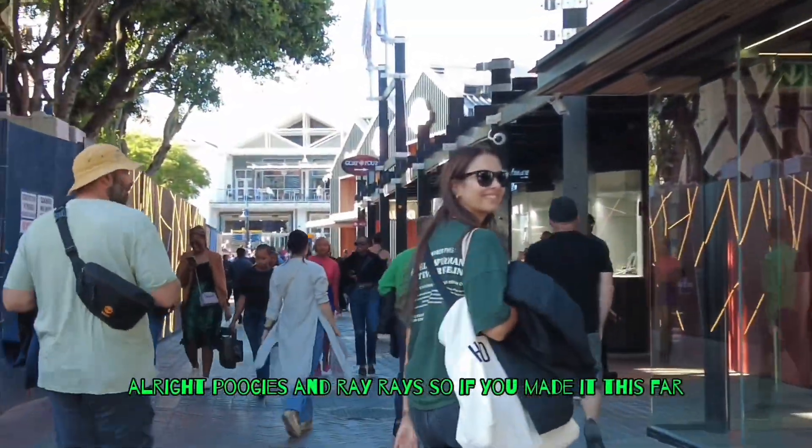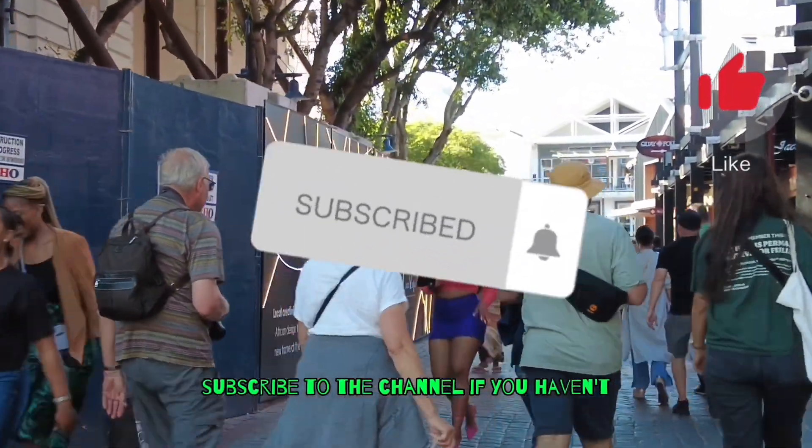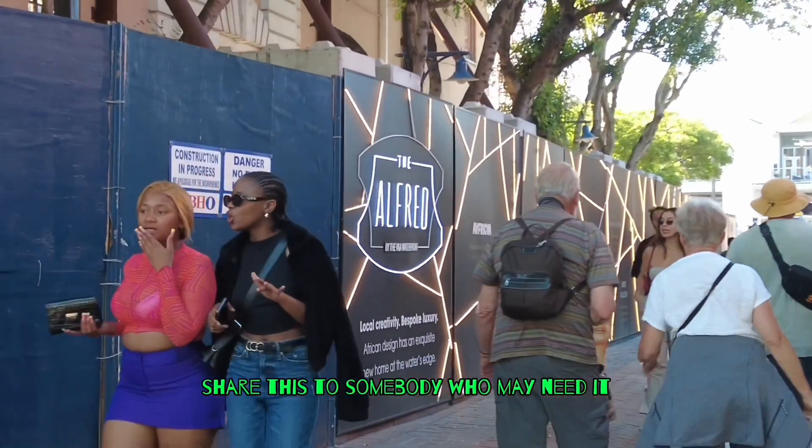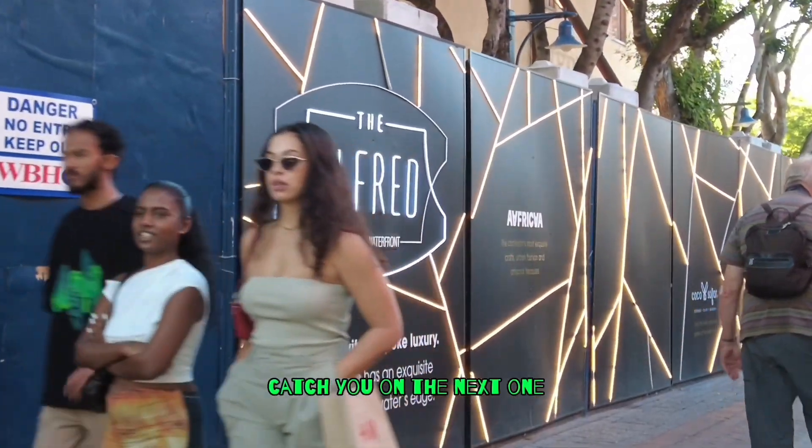All right, Pookies and Ray Rays, if you made it this far, hit that like button. For all the new people out there, subscribe to the channel if you haven't. Share this to somebody who may need it — somebody thinking about coming inside. This is the end of the video, catch you on the next one.